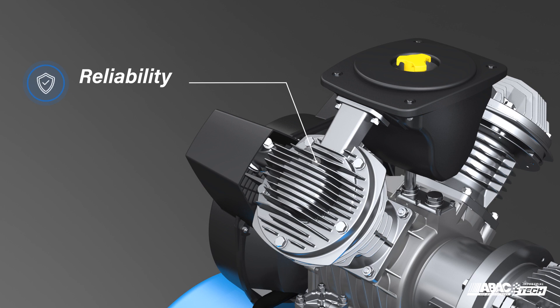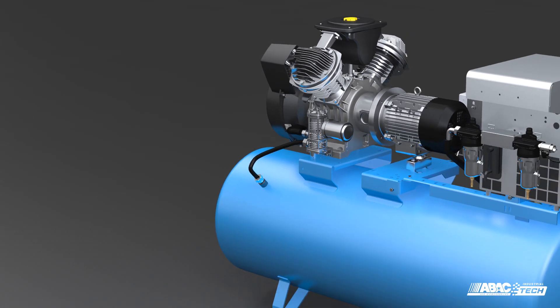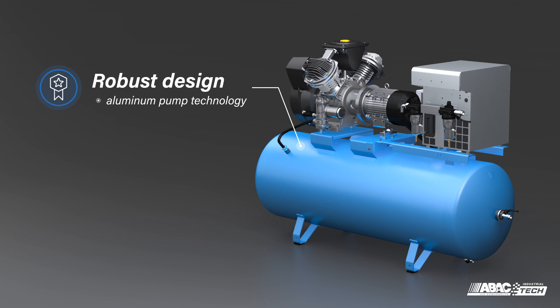The pump offers reliable operation, comfortably handling demanding conditions with its IP55-rated four-pole industrial motor. Using aluminum pump technology, the body is lightweight and heats up fast to vaporize any condensate present in the oil, which enhances reliability and extends life.